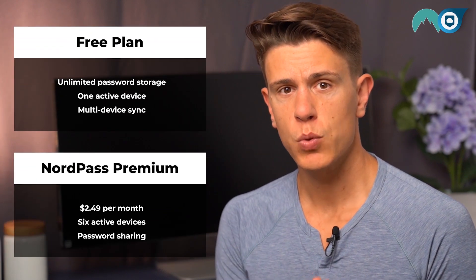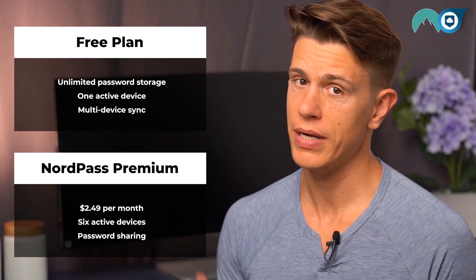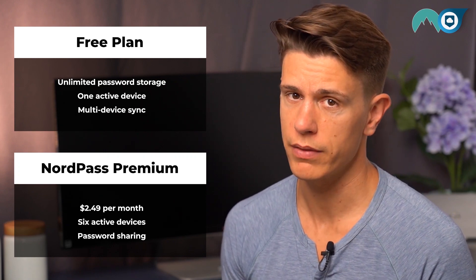NordPass is as basic as it gets when it comes to password management. Thankfully, it comes with a price tag to match. There is an excellent free plan that allows you to store as many passwords as you want. Like LastPass, the free version also comes with multi-device sync, so you can access your passwords basically anywhere on any device. The paid version adds a few extra features for around $2 per month.